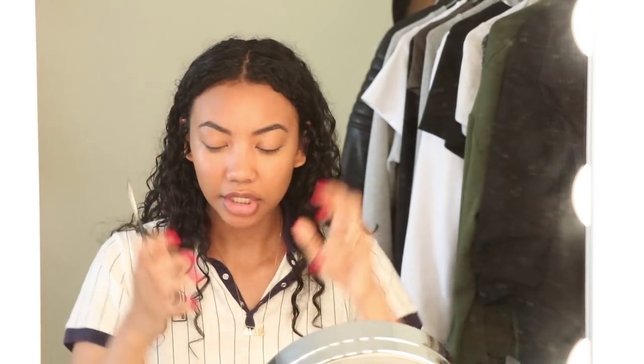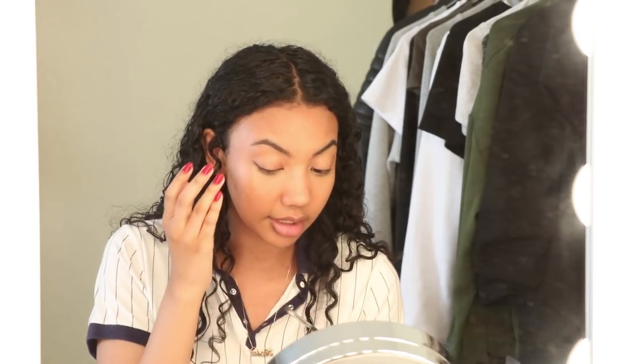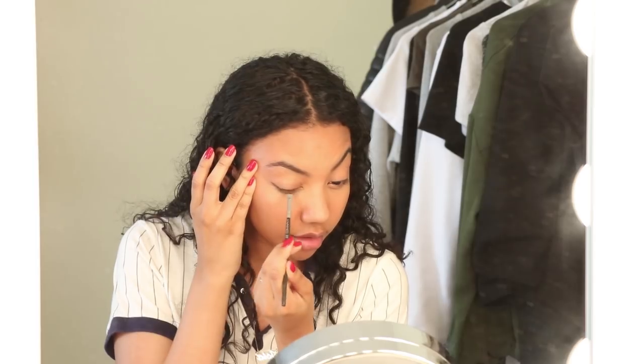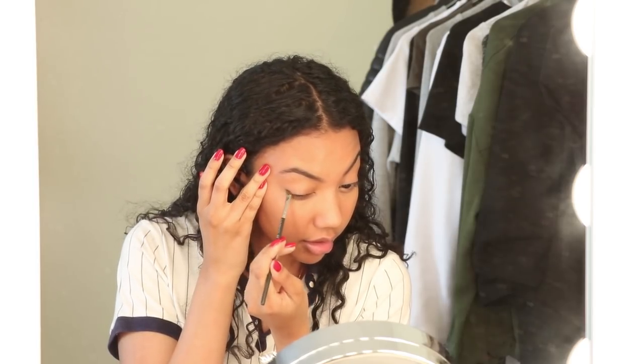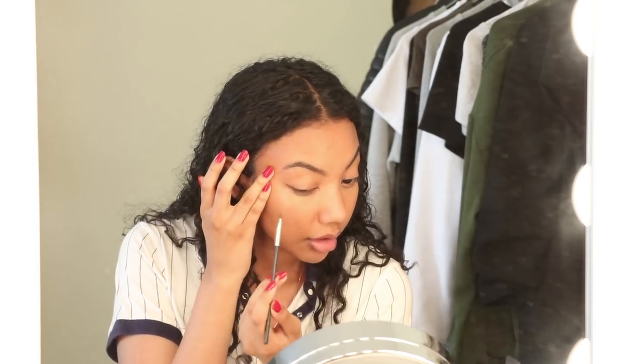Then what I do is I smudge it with a MAC 263 brush. It's a small angled brush and I just start smudging and blending back into my eye and then upwards and out for a subtle cat eye.